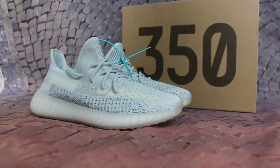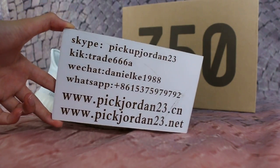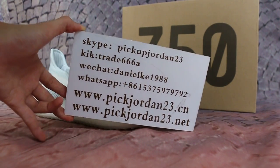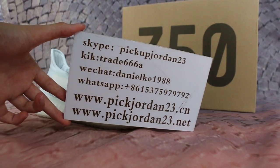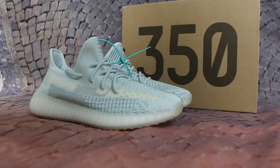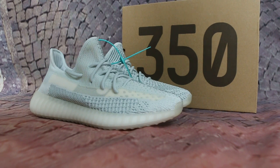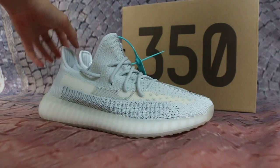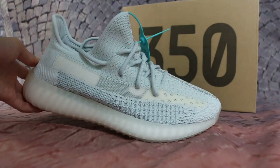Hello guys, this is AB from Peak Jordan 23DN and Peak Jordan 23D Net. If you guys are interested in items, please feel free to contact us via Skype, Kik, WeChat, or TPP, and you can search our website to find your item. Also, don't forget to subscribe to my YouTube channel — I'll do more. Okay, and today I'm showing you guys the Booster 350 B2 Cloud White reflective in a new colorway. Just got the sample to show you guys.